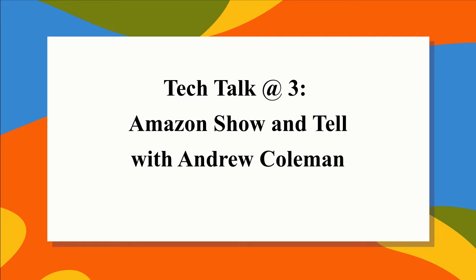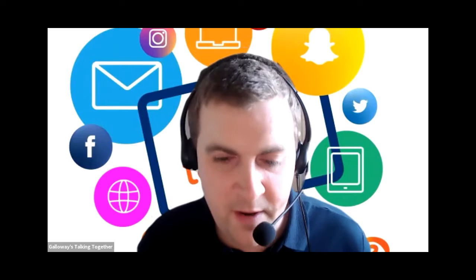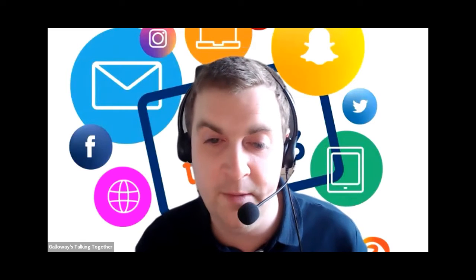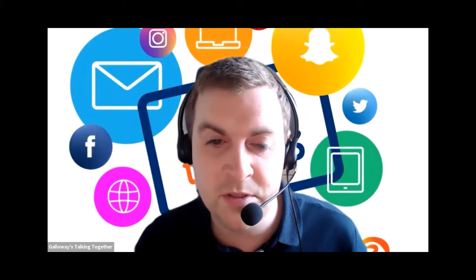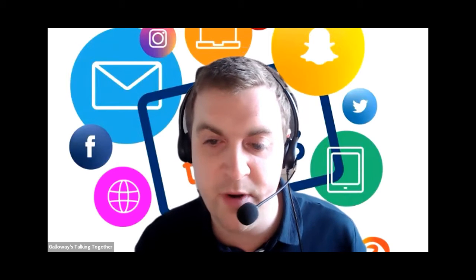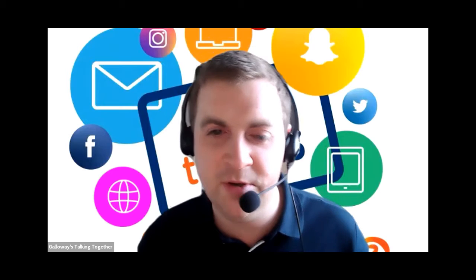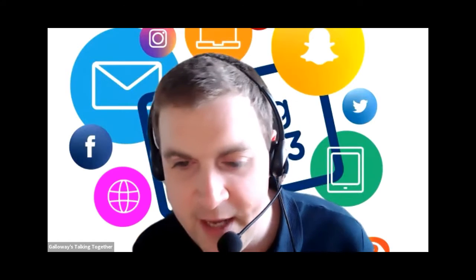Galloways presents Tech Talk at Three, Amazon Show and Tell with Andrew Coleman. Welcome everyone to Tech Talk at Three. It's Andrew from Galloways and I hope you're all doing well. I can't believe we're almost at March, getting into the springtime. Hopefully the days are going to be a little bit lighter and we can all get out and about, but hopefully you'll still be joining us on Tech Talk at Three every Thursday.